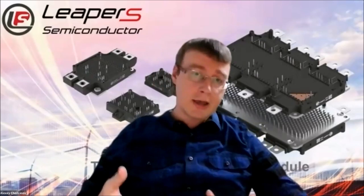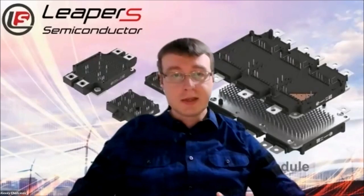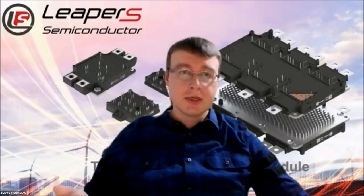Also IGBT modules, but the main focus still is silicon carbide. We do it in various packages and we're trying to go with the trend step by step. As we all know, nowadays our whole society, our whole world is moving forward to zero net carbon emissions by various steps and various ways — some choose renewable energy, some go with electric vehicles.